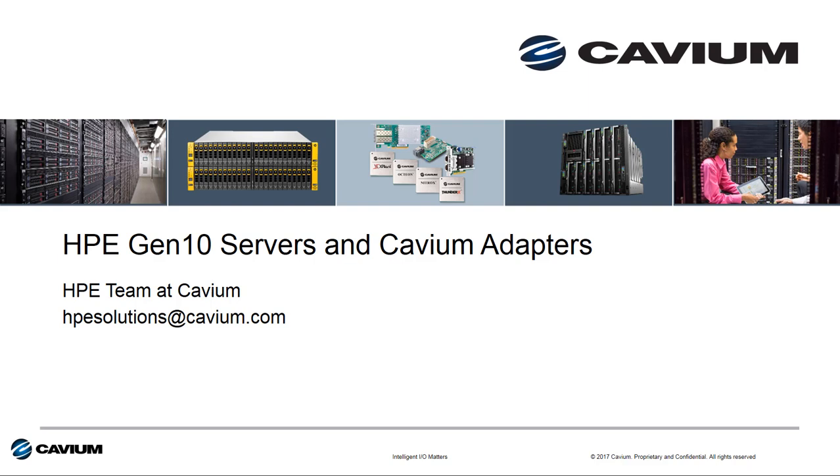Hello and welcome to this edition of Cavium's Intelligent I/O Matters video series. My name is Todd Owens and I'm a member of the HPE team here at Cavium. In this session I want to show you all the I/O technology that Cavium now delivers to HPE for their latest Gen 10 server platforms.